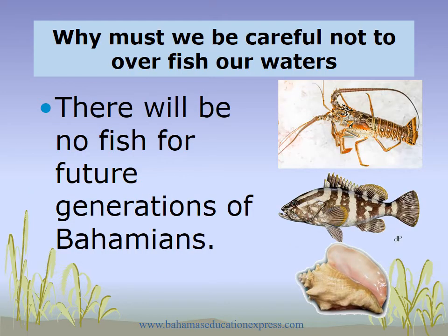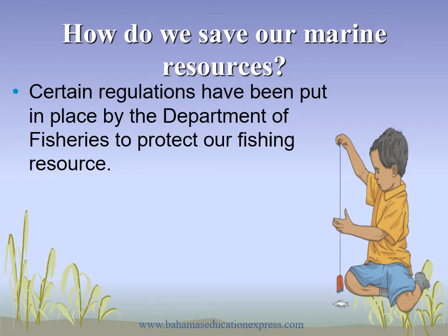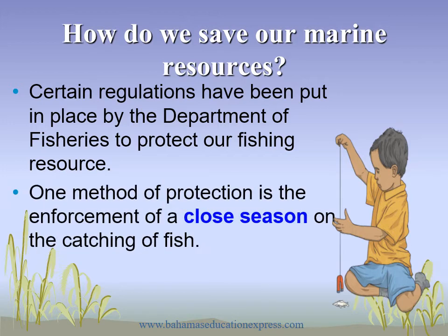Why must we be careful not to overfish our waters? Remember, there will be no fish for future generations of Bahamians if we overfish. How do we save our marine resources? Certain regulations have been put in place by the Department of Fisheries to protect our fishing resources. One method of protection is the enforcement of a closed season on the catching of fish.